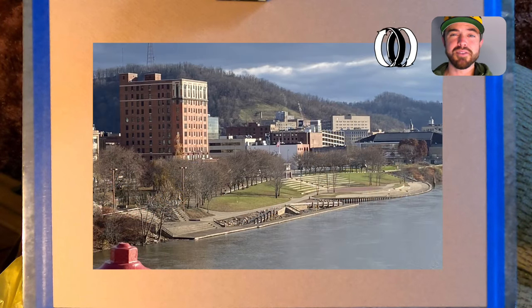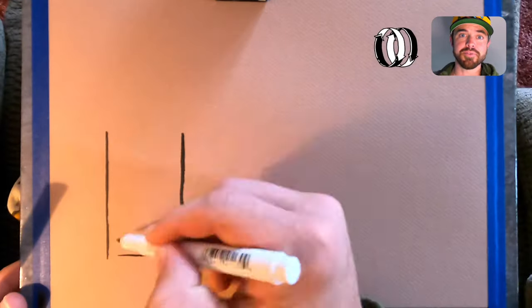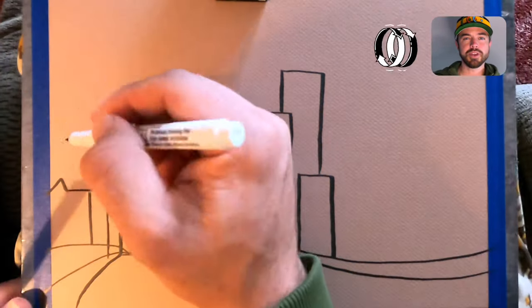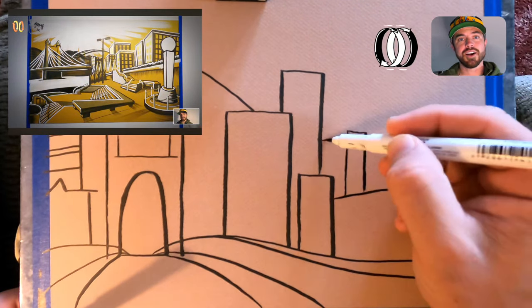This is a tan paper today. It's been a very gray, rainy travel so far — not really much sunshine at all. Today has been very gray, very drab, and so I'm drawing on this tan paper with black and white. I'm gonna be doing a flip perspective.